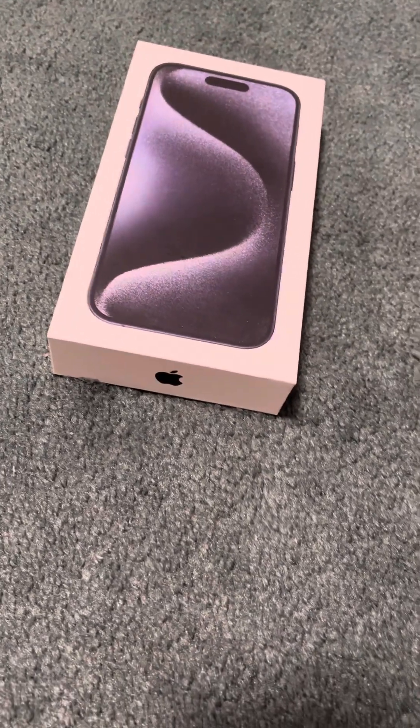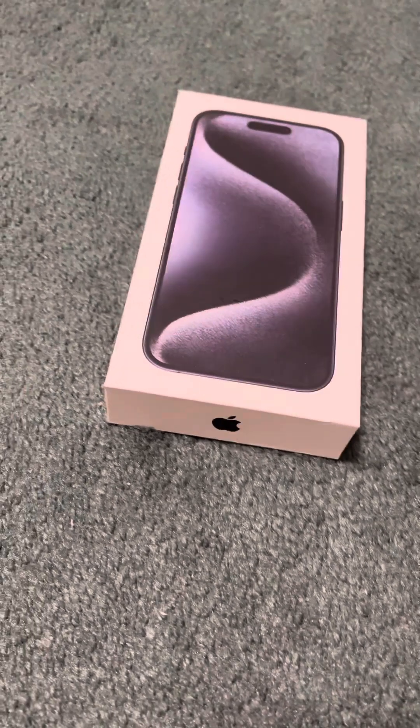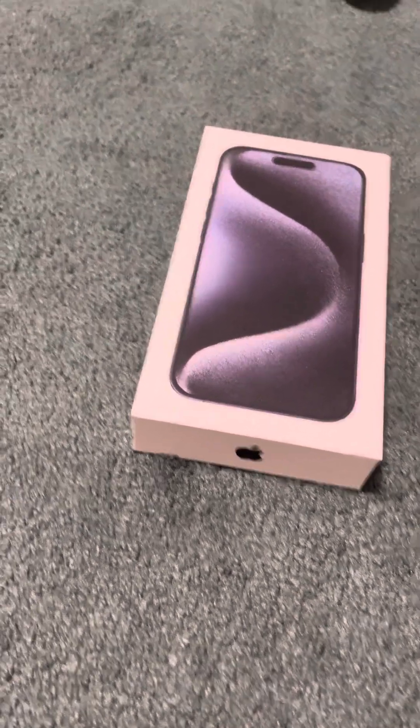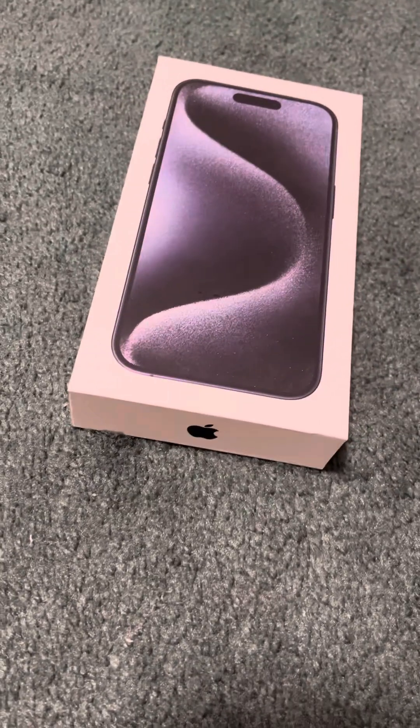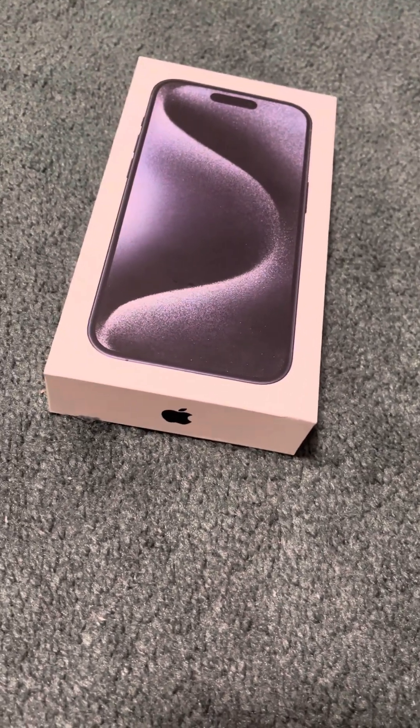Well, greetings everybody. Welcome to a very rare video, a video I've been waiting to do for a long time, and that is to unbox a brand new Apple device.